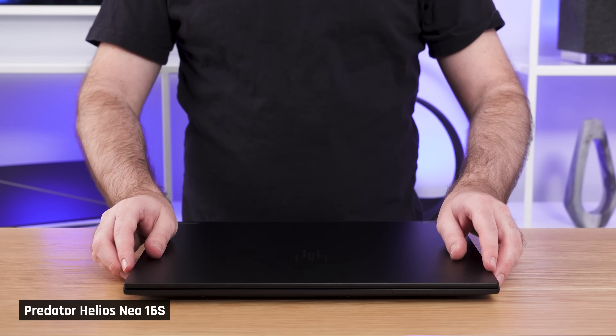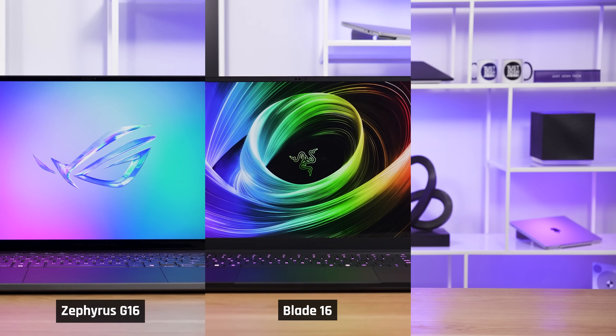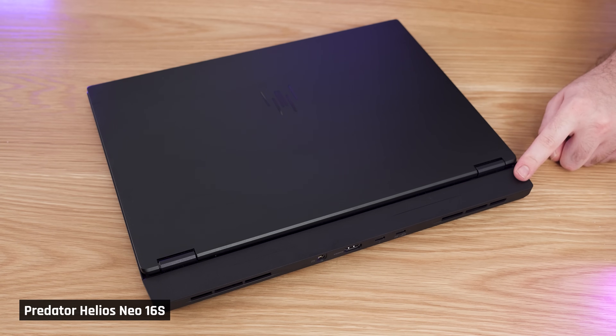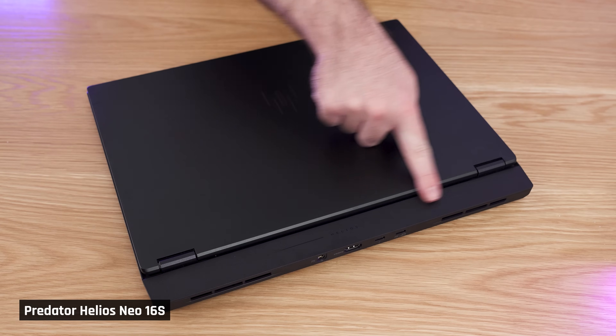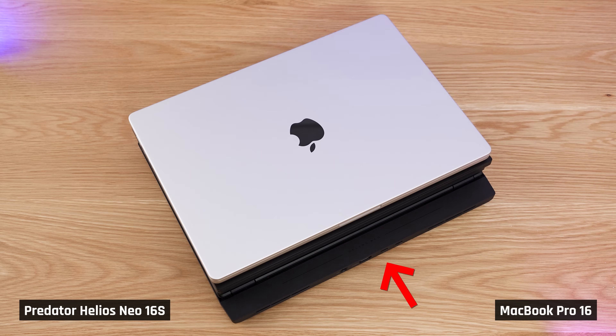When compared to other thin and portable gaming laptops, the Predator 16S looks and feels less premium. I wouldn't say cheap, but it's not in the same class as the Zephyrus G16, the Blade 16, and the MacBook Pro 16. With the lid closed, you can clearly see the back extending out — that part in particular looks cheap, as it uses a plasticky material different to the rest of the laptop. This also makes the Predator larger than its competitors, particularly in depth.